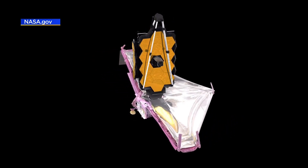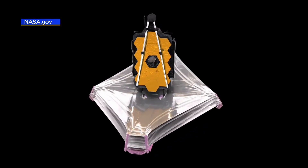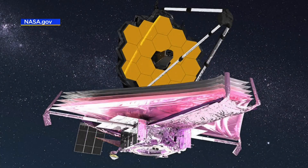The Sun side has a temperature of 185 degrees above zero, while the protected side is about 400 degrees below zero. This allows the infrared camera to work at its peak performance, and it took months for Webb to cool down to its operating temperature.